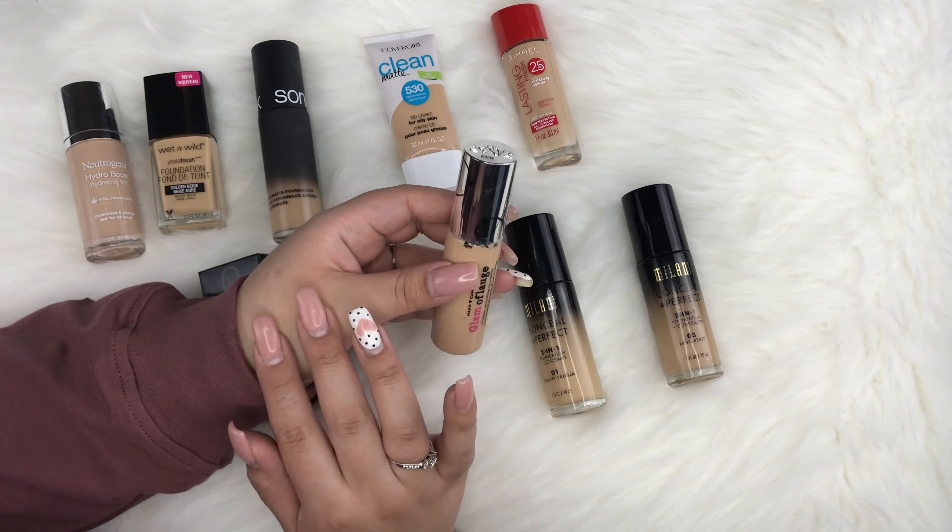Lastly from Tarte is the Rainforest of the Sea Water Foundation in shade Light Sand — it also comes with a dropper. I love this foundation now. When I first got it I didn't like it, but I've been playing with it more recently. I learned not to apply too much, because even though it's a water foundation, it does have good coverage.